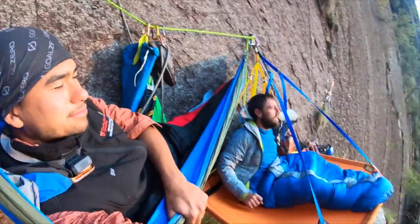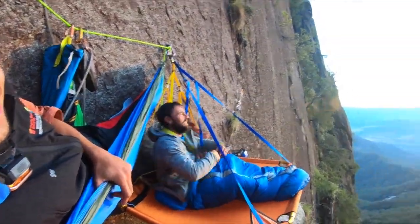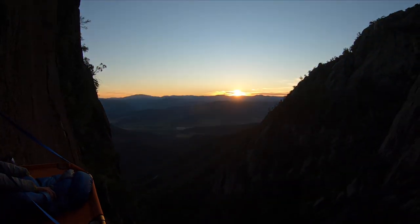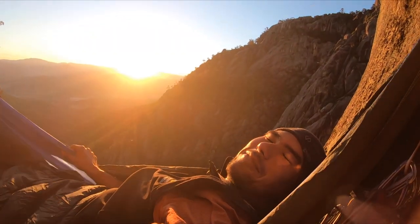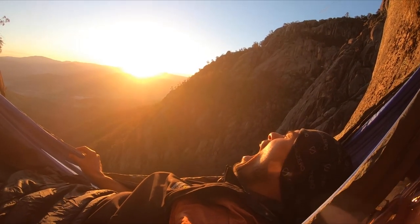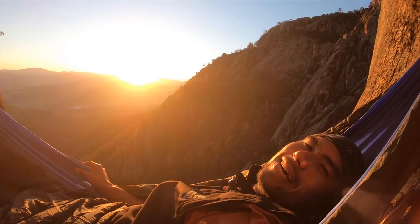Alright, it's 6am. Just woke up in the hammock. Ryan slept in the portal edge last night. And look at that sunrise. That sunrise is epic. This is one of the things I love about Buffalo Gorge in the mornings. Not a bad way to wake up.